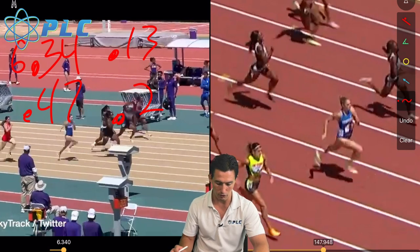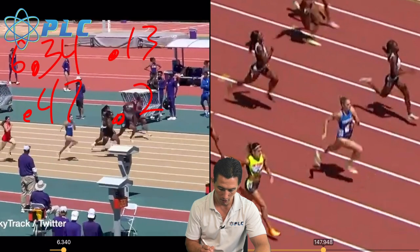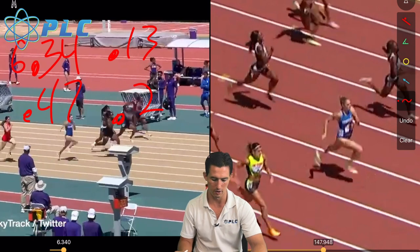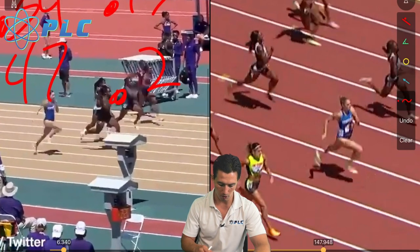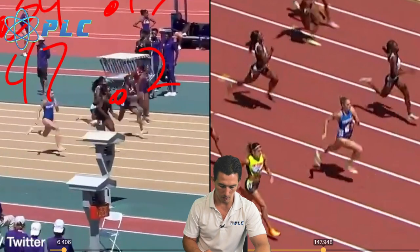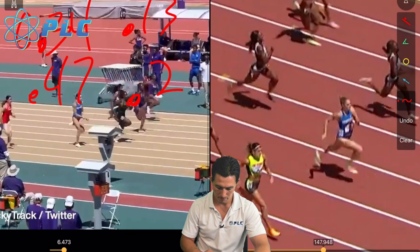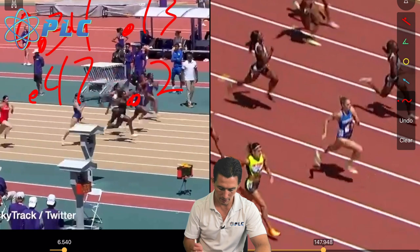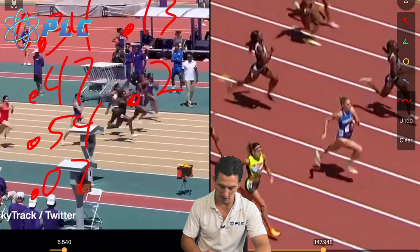She's also transitioning that right leg from being right underneath her to front side at 0.34. Then she hits the ground at 4.7, and transitions back off around 5.4 — so very, very quick with her foot contact time.